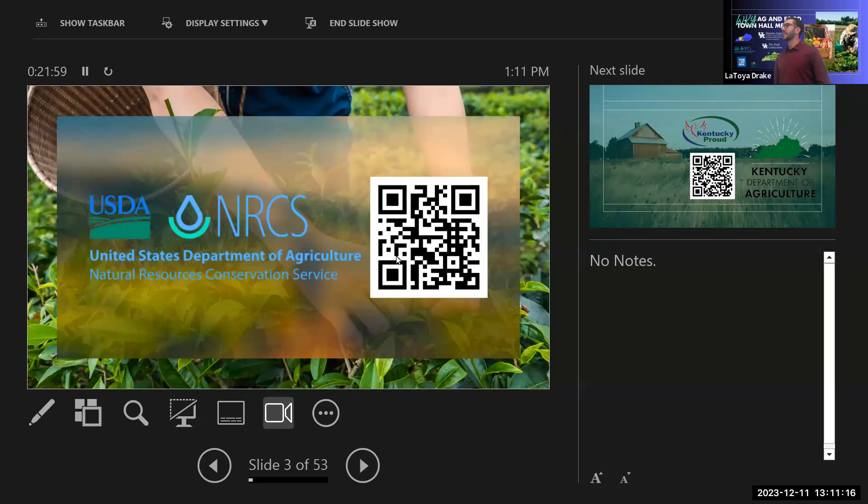The first thing to do is go to the NRCS website — there's a long list of initiatives. There are a lot of things going on through the state, and we have different programs.